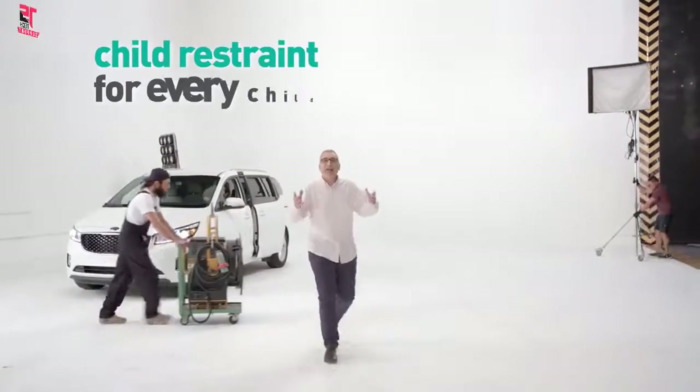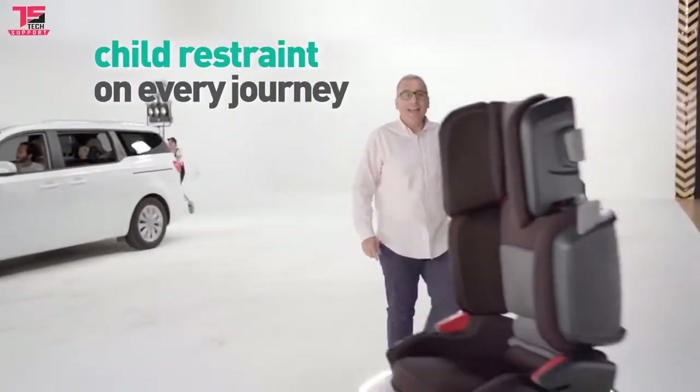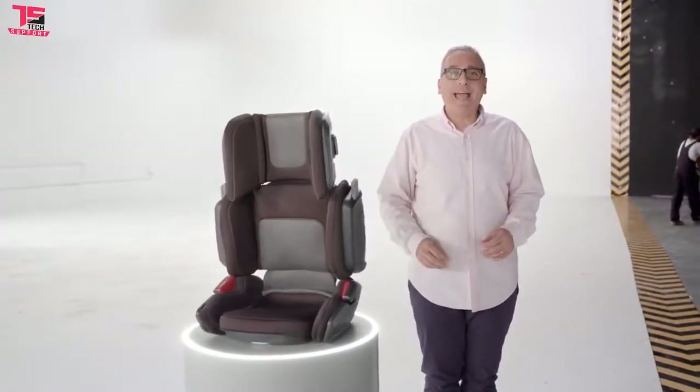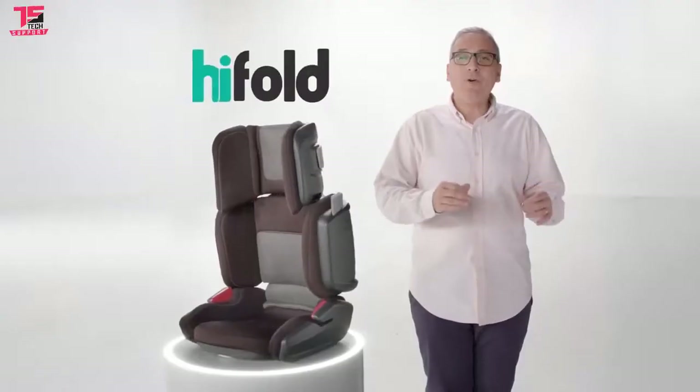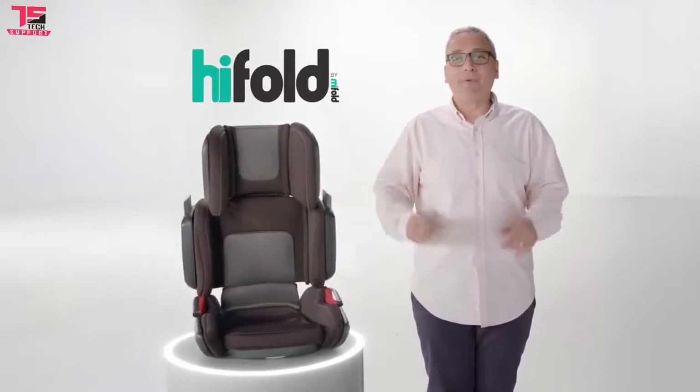HiFold is designed, engineered and tested to meet the regulatory standards of every country on Earth. We have a vision: a child restraint for every child, in every car, on every journey, every time. So pre-order your HiFold now at MyFold.com or on Indiegogo. HiFold by MyFold — the grab-and-go high-back booster.